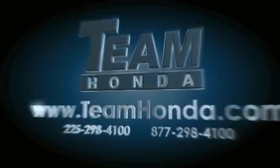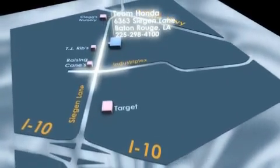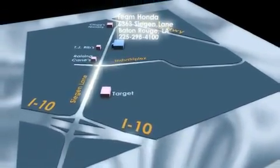To receive special internet pricing for this vehicle, or if there's anything else we can do to assist you, please call us or visit our showroom at 6363 Segan Lane in Baton Rouge, and a sales representative will be happy to assist you.